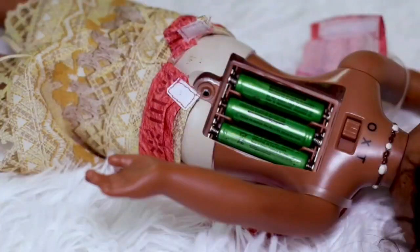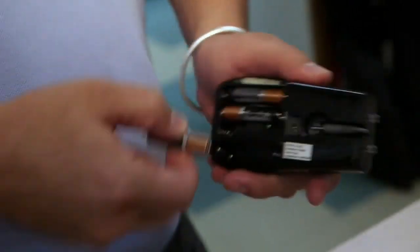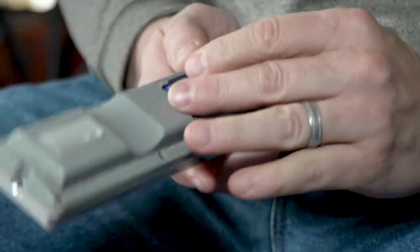Despite the fact that batteries power almost everything in our lives, it's not always clear what to do with them when their juice is all used up. You shouldn't toss them into the garbage. In fact, in some places, it's illegal to throw batteries in the trash.